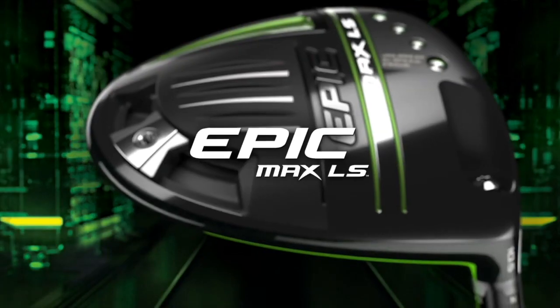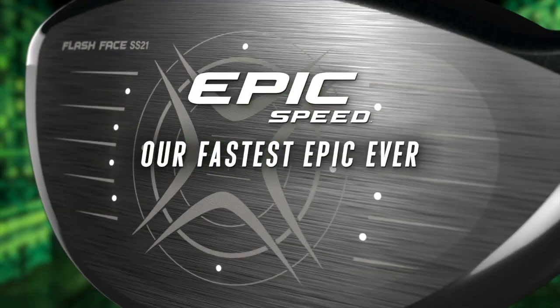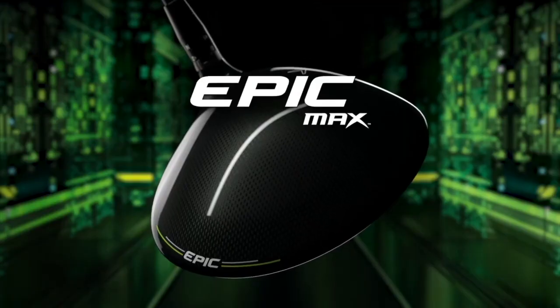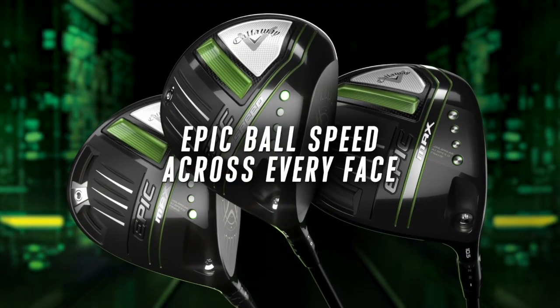There's an LS version for a low-spin, smaller-head better player. The Speed fits across the lines for players looking for a square driver. The Max is the more forgiving driver. All versions will have options for high club speeds and low spin rates all the way up through the most forgiving.